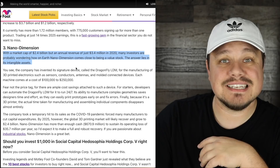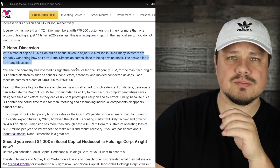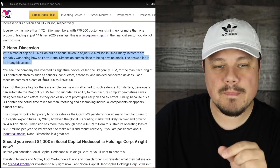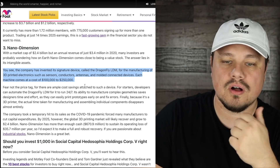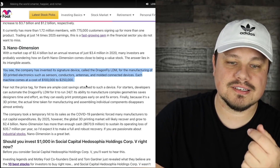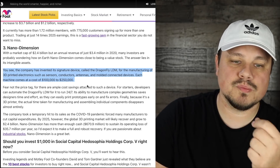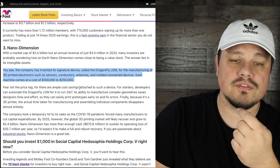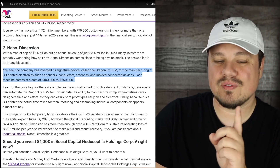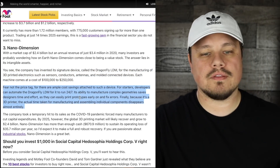The answer lies in its intangible assets. The company has invented its signature device called the Dragonfly LDM for the manufacturing of 3D printed electronics such as sensors, conductors, antennas, and molded connected devices. Each machine comes at a cost closer to $250,000 to $400,000. Fear not the price tag, though, for there are ample cost savings — developers can automate the Dragonfly LDM, or Lights Out Digital Manufacturing, for it to run 24/7.